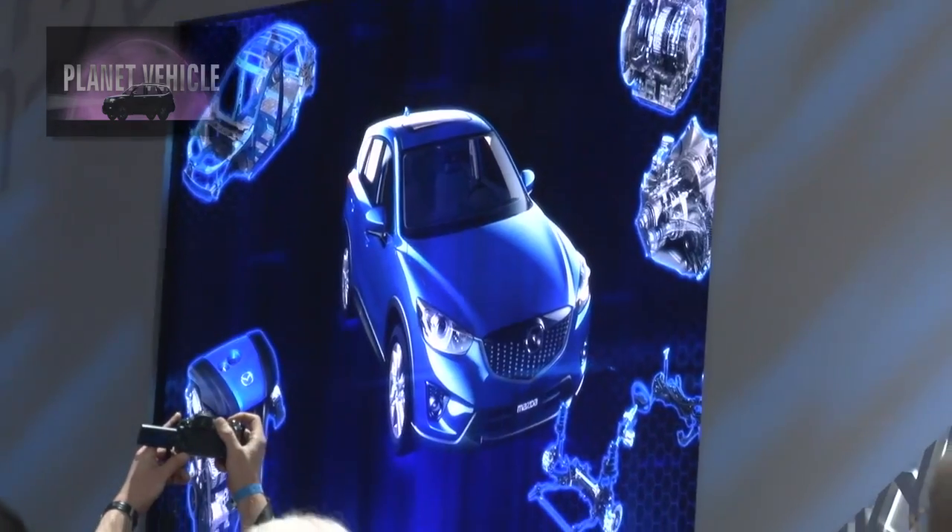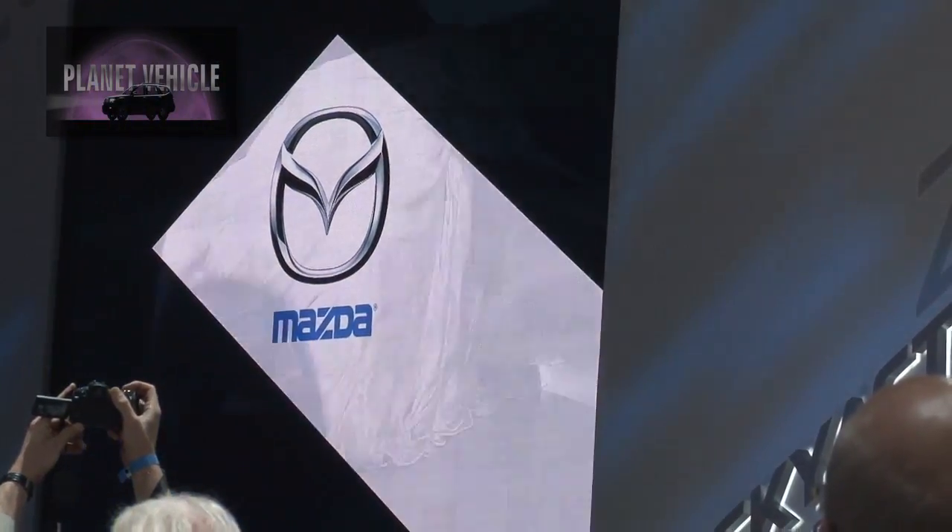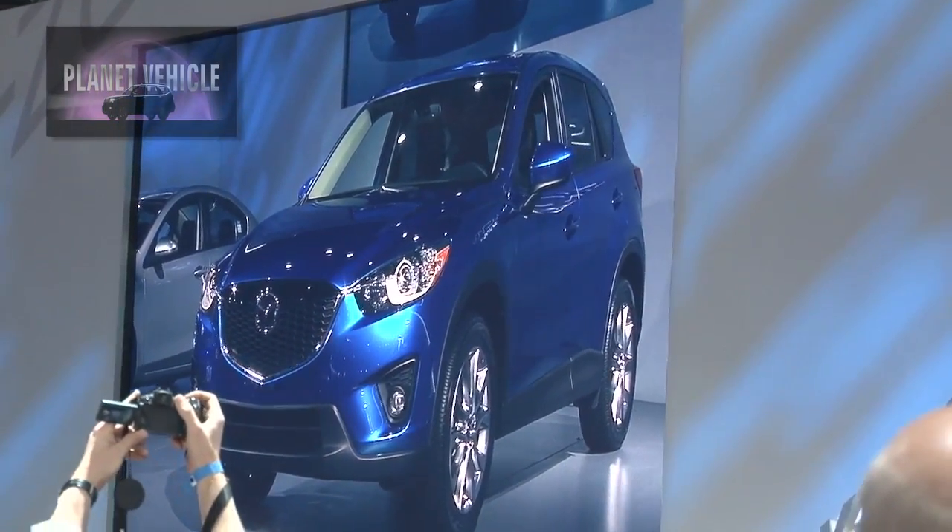Hey, it's Alvin Jones for Planet Vehicle. We're at the LA Auto Show. Jim O'Sullivan with Mazda just did the premiere of the CX-5. Matter of fact, here he is right now.